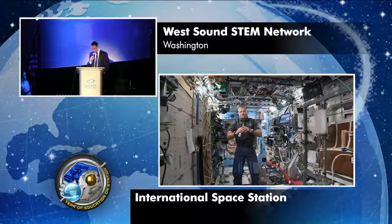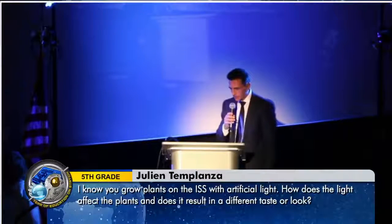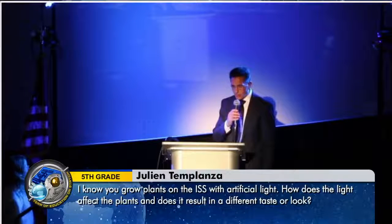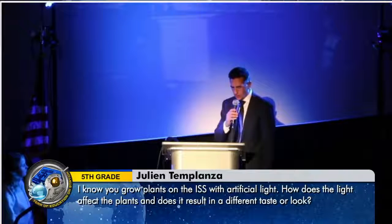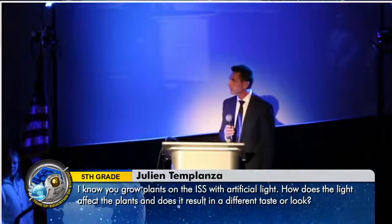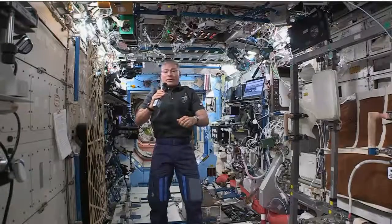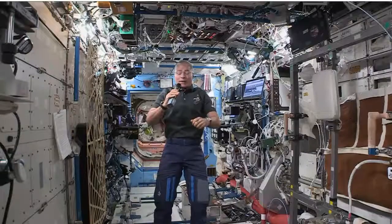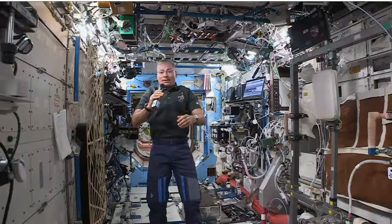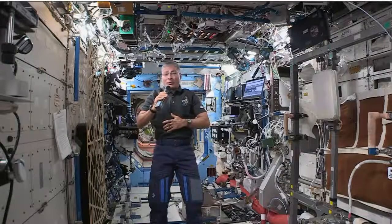The next two questions are from students in California. Julian Templanza from Steve Luther Elementary School in Cypress, California asks: I know you grow plants on the ISS with artificial light. How does the light affect the plants and does it result in a different taste or look? My impression is it does not result in a different taste or look at all. The plants grow towards the light — again, there's no up or down, so that's what they use to figure out where to go, and honestly they do that on the ground as well. The mizuna, a type of lettuce that we grew on board, tasted incredibly good — maybe because I'd been away from fresh produce for so long.